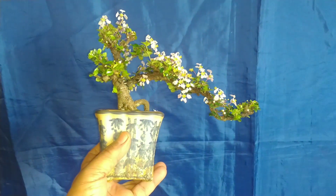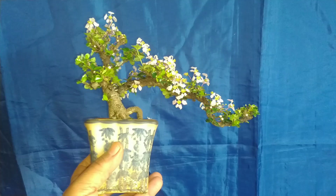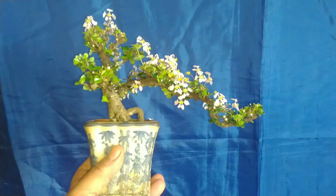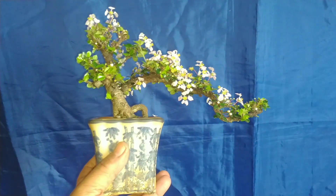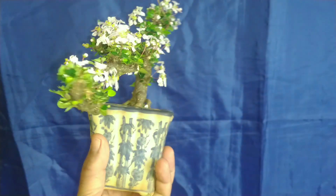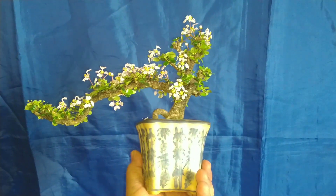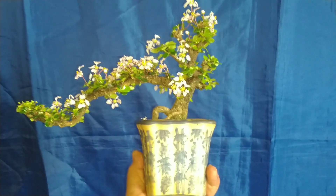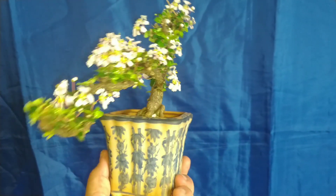Esse é um bonsai de Malpídia, uma planta bem lenta de crescimento, principalmente de engrossamento de tronco. Antigamente era usado como cerca-viva devido às folhas serem levemente espinhosas. Então era uma boa opção como cerca-viva. Plantada no chão, ela é um pouquinho mais rápida, mas mesmo o tronco plantado no chão, ele é lento.